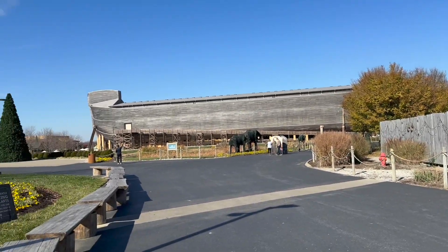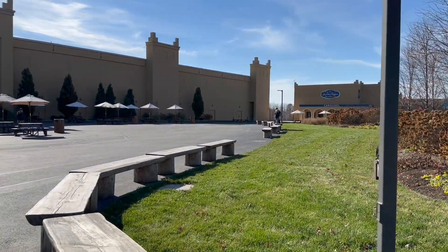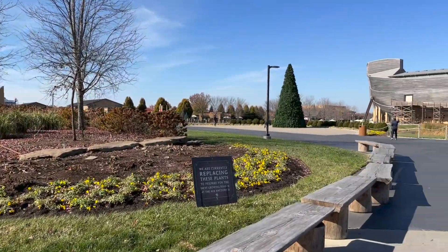But as you can see here, it is a beautiful, beautiful area. The Ark appears to be a full-scale replica. The weather was beautiful on this particular day.